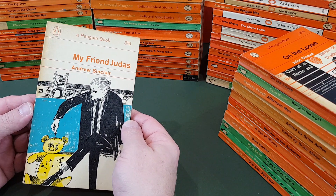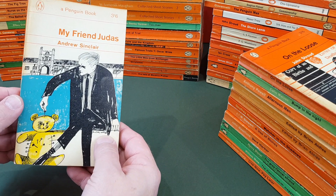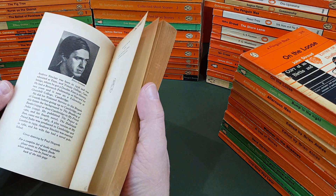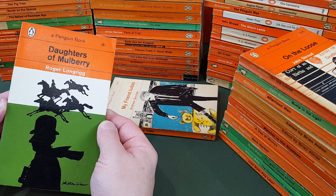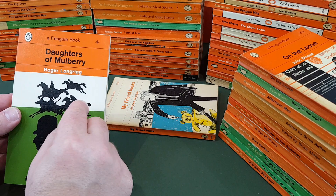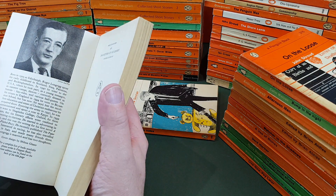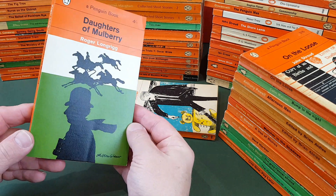My Friend Judas by Andrew Sinclair — and that one's actually signed on the front by Paul Hogarth. He did do a lot for Penguin around this period. Then Daughters of Mulberry by Roger Longrigg — nice horses there, a racing novel. Milton Glaser was the cover designer; you can see his signature on the bottom. Lovely copy of that one as well.